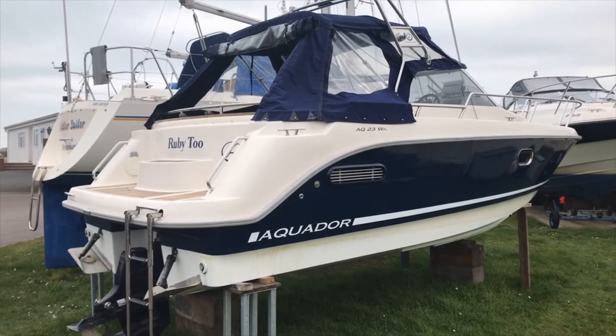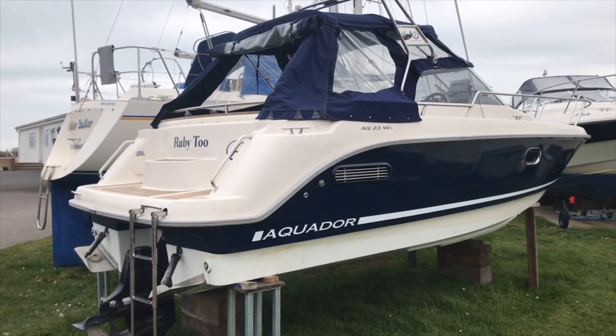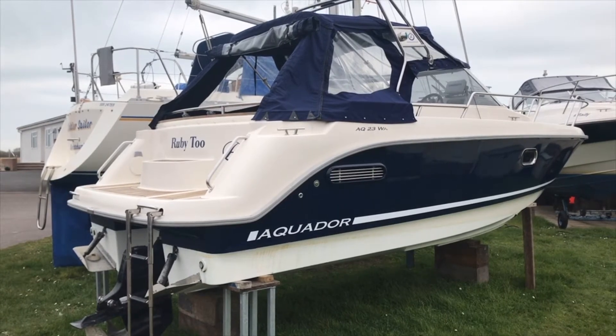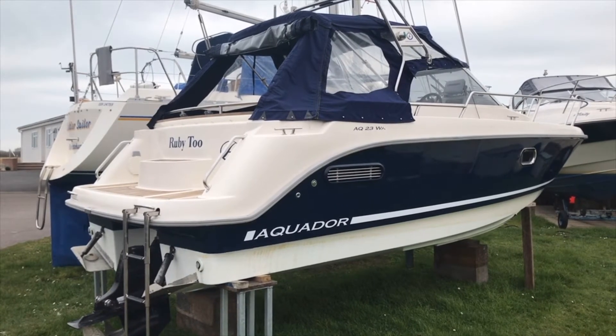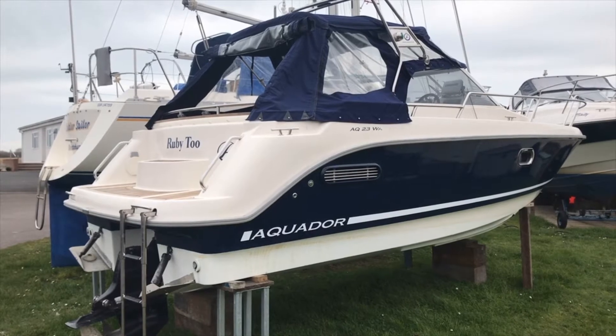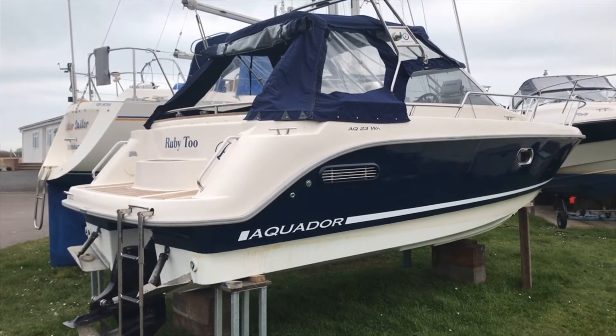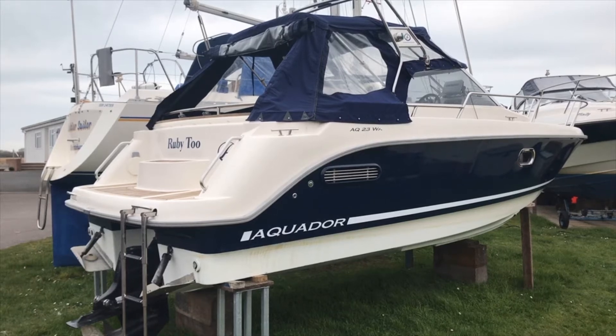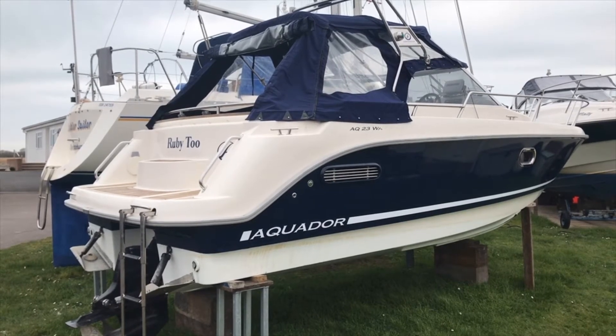It's renowned to be a very, very well-built boat, and as I take you around you'll see why it's got its reputation. It's basically a large boat in mini size — 23 feet — but she's got things that you wouldn't expect to see on a boat this size that are standard.